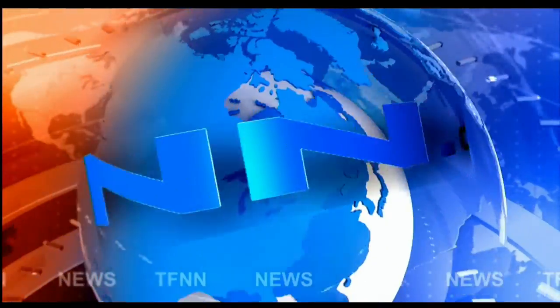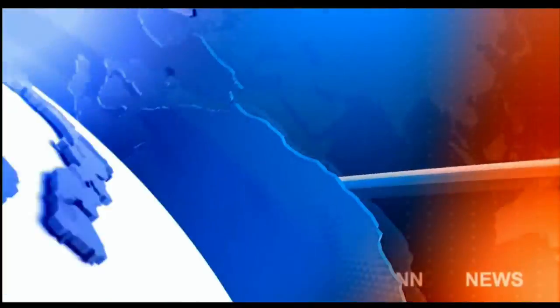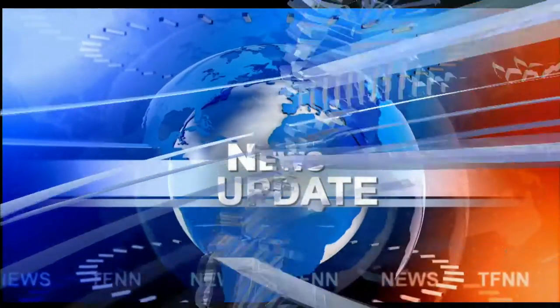DFNN Headline News Update. Welcome, folks.